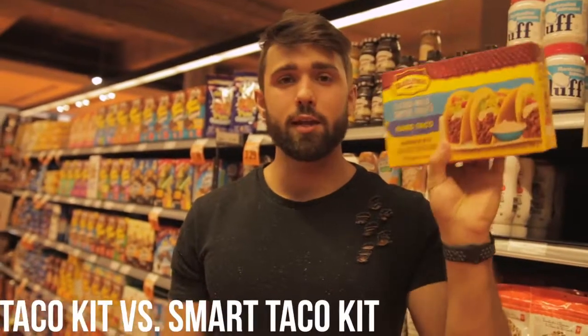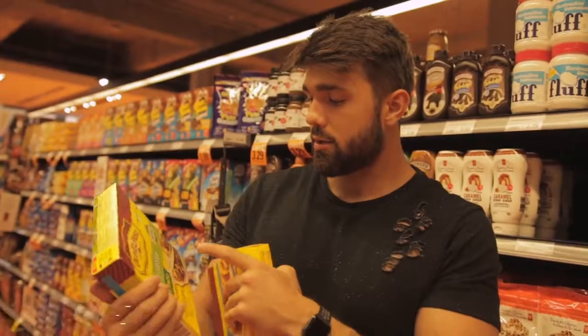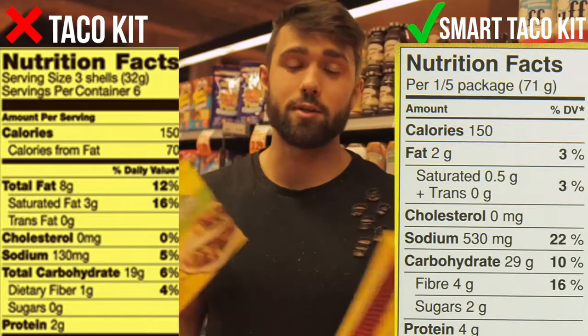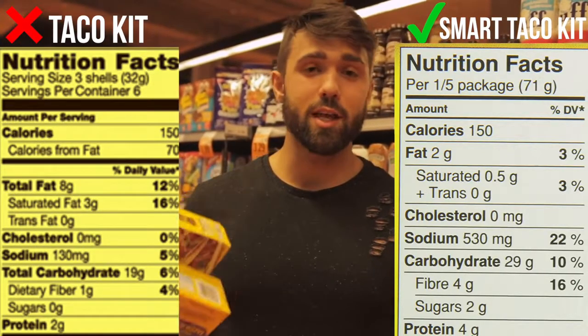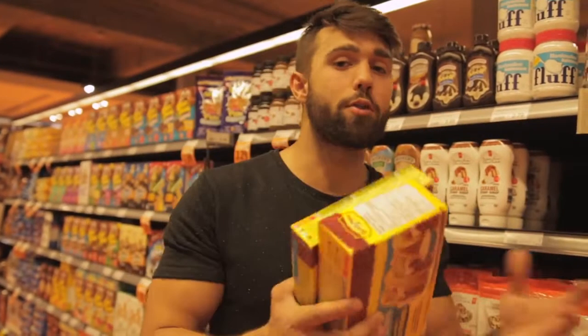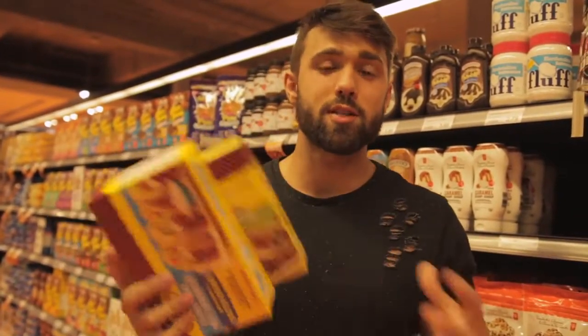The next one is super simple — just make a conscious effort to do better. For example, here's your normal taco kit versus the smart version. A lot of the time you can buy the 'smart' version of products, which usually have less sodium, more fiber, and slightly fewer calories. The fiber helps bond with water to make you feel fuller and improves satiety, which prevents you from overeating throughout the day. Even with mayonnaise, go for the half-fat version. These small substitutions compound into big results.